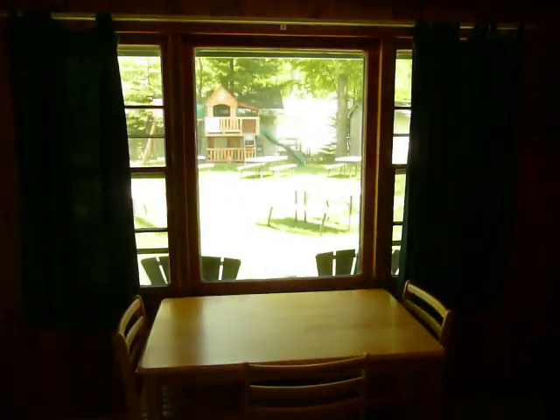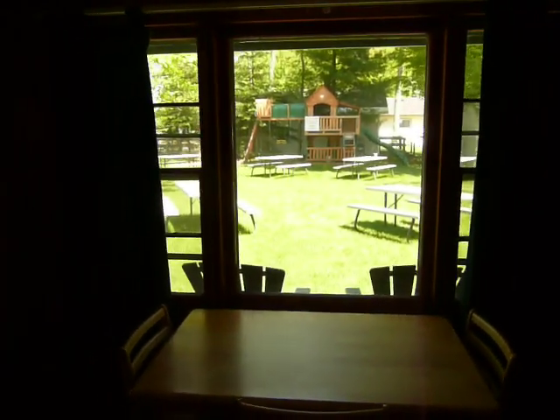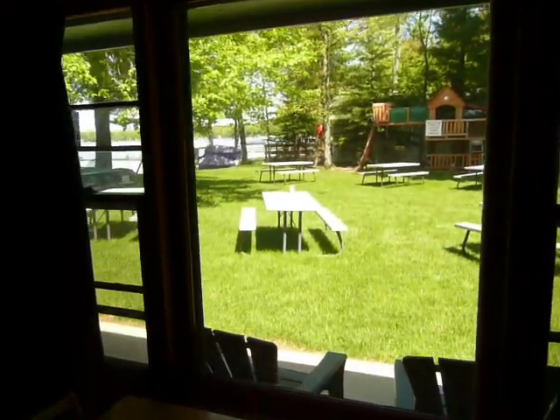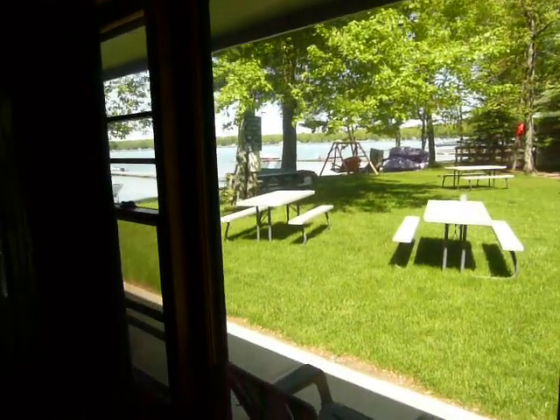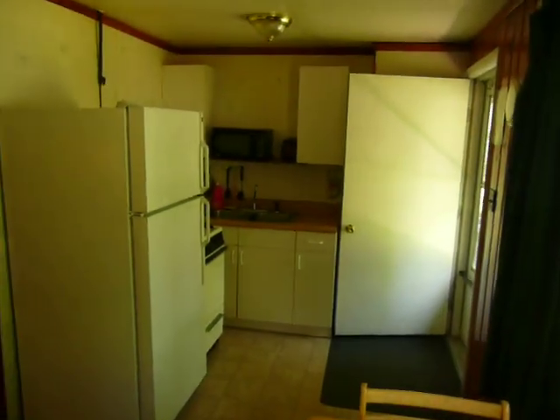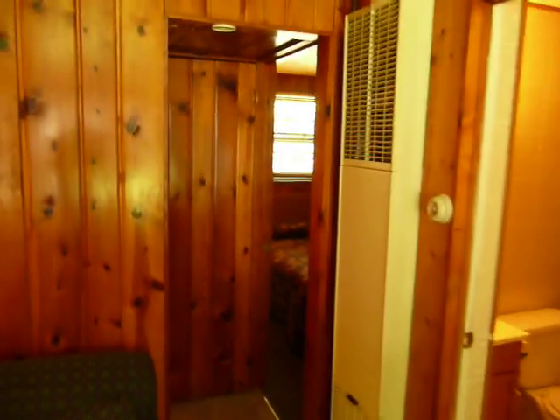This would be room number two, which just looks out onto our courtyard. Of course this is also a two bedroom unit, again just like number one.